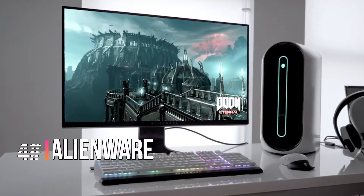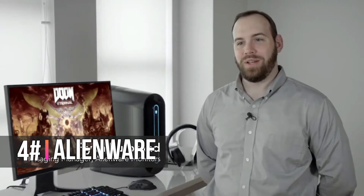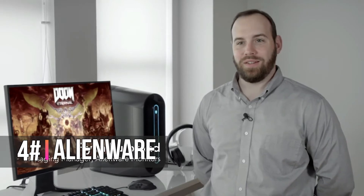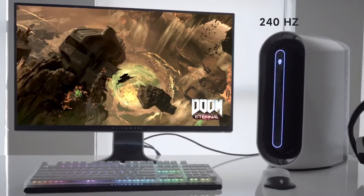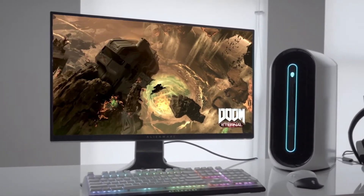With these new Alienware monitors with the Legend ID, we are really trying to bring the best technologies available to gamers. The big thing for us on the Alienware 27 gaming monitor is that this is a 240Hz monitor, and once you get to that speed, it's as near to life as you can possibly imagine.